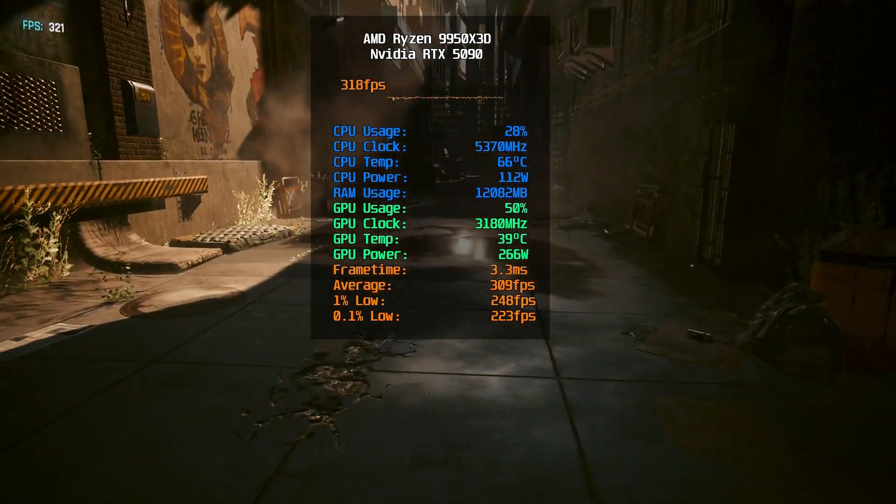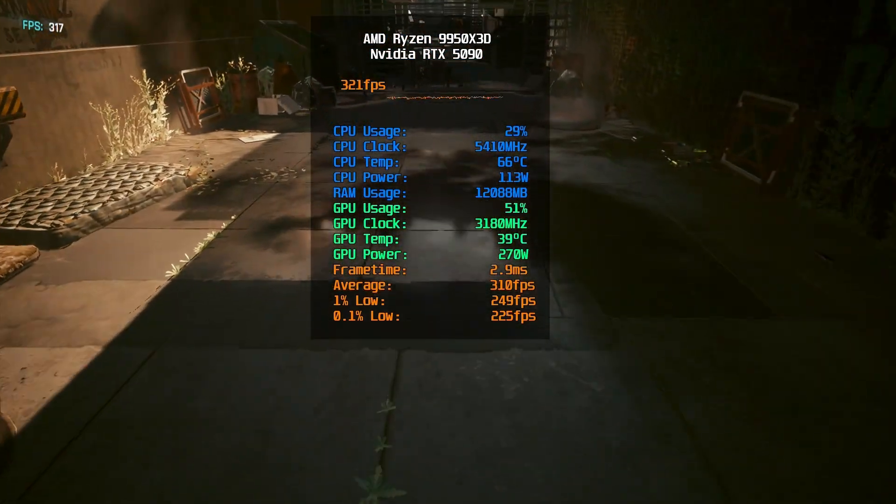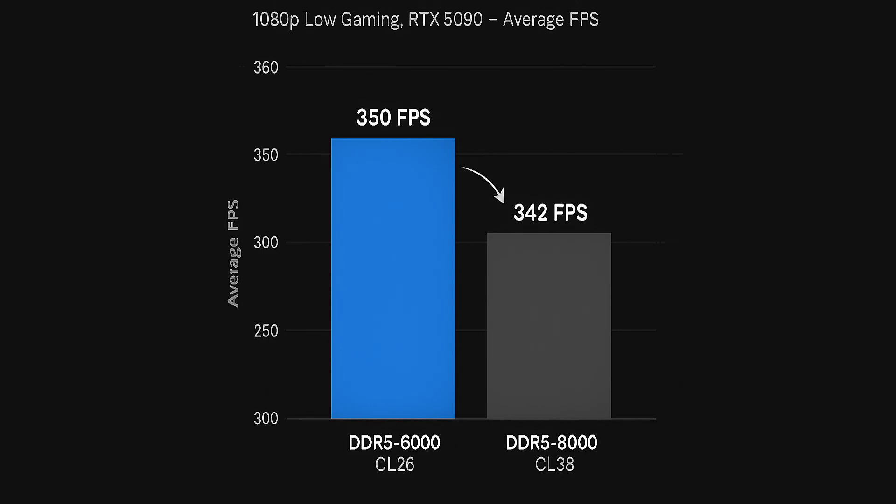When it comes to Ryzen CPUs, we are all aware that memory plays a crucial role. Unlike with Intel CPUs, higher frequency isn't always better in this case.